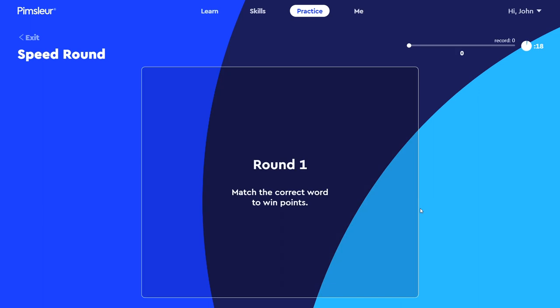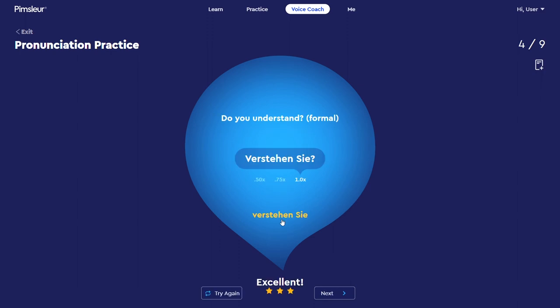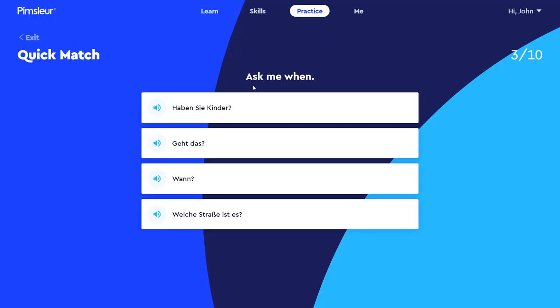After the audio lesson, you then review what you just learned through a variety of reinforcement drills and exercises. This includes speed games, digital flashcards, pronunciation practice, and matching pairs. Plus, there's always a quiz. Each separate reinforcement exercise takes around 5 to 10 minutes to complete, so in total the entire lesson — audio portion plus all those reinforcement drills — you're looking at around an hour from start to finish. That's the main lesson work, which makes up the vast majority of the Pimsleur German program.